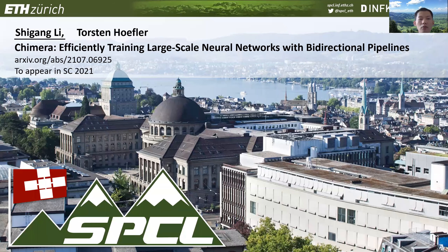Hello, everyone. I'm Shigang Li, a postdoc researcher from SPCL lab, ETH Zurich. Today I present Chimera. Chimera is a novel pipeline parallelism approach proposed for efficiently training large-scale neural network models. The key idea of Chimera is to reduce the number of bubbles in the pipeline without introducing staleness in the training process. This work has been accepted by Supercomputing 21.